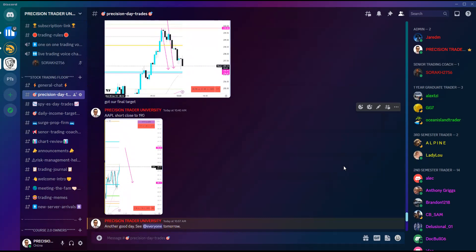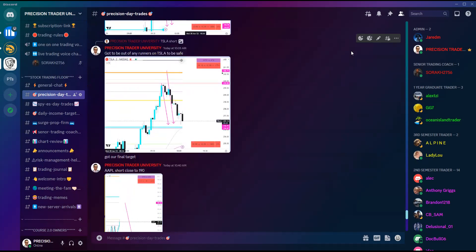I teach my traders how to precisely trade these levels, because you can't just play any time it comes to a $5 increment — there's a method here. A lot of people try to play around $5 increments and big round numbers, but it doesn't work out for them. We have a very precise way to take advantage of these things.